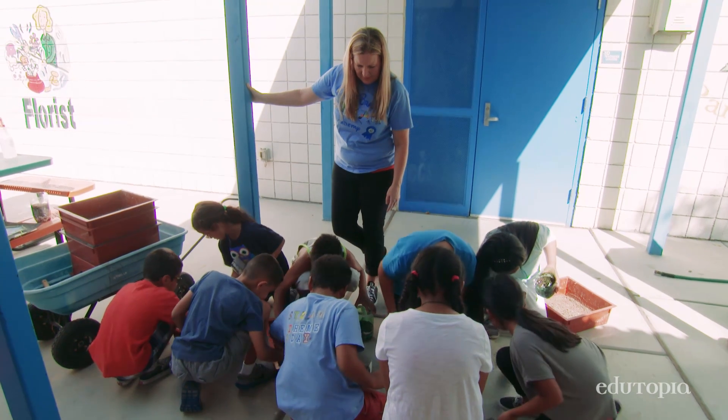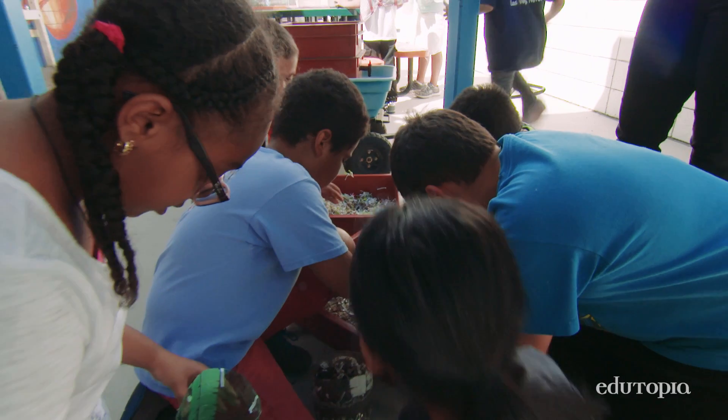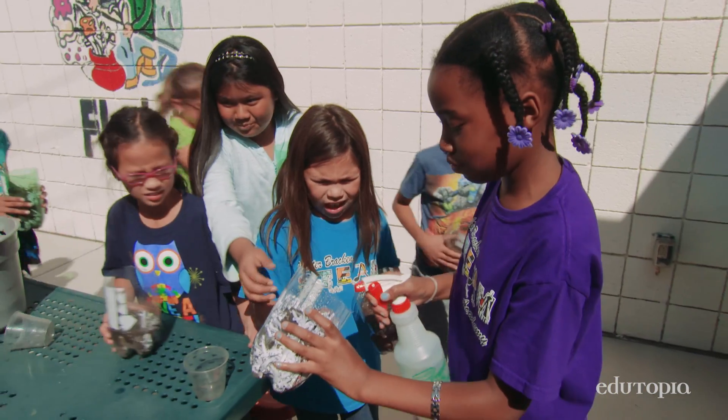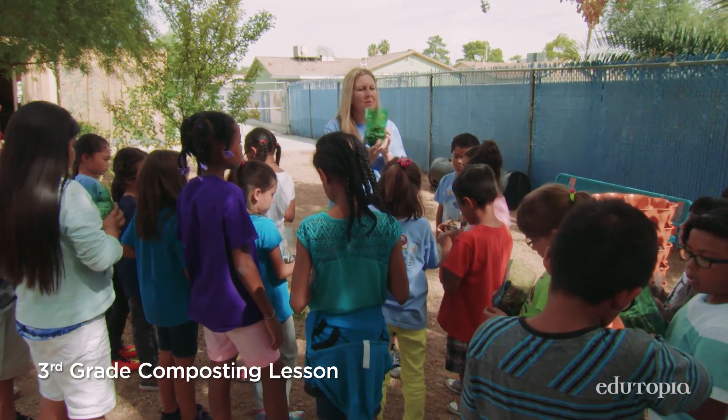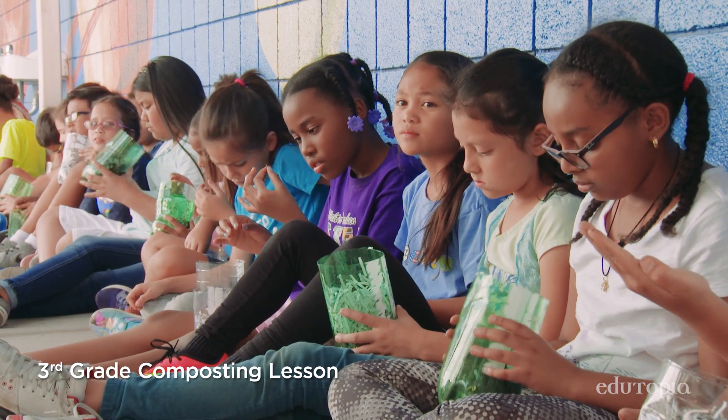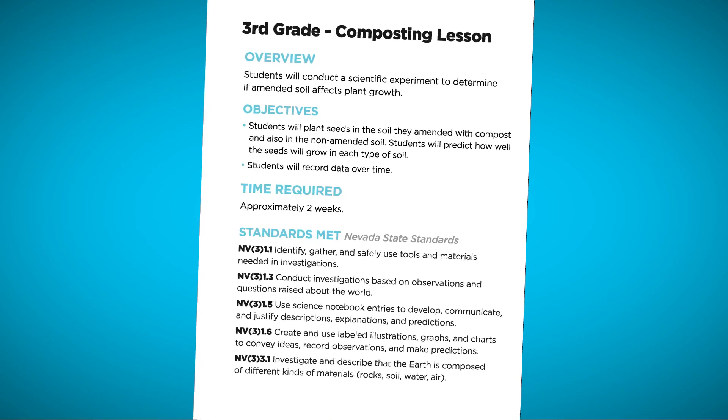You'll see the art teacher out there with the kids. There's math, science, there's everything. When they're working in the gardens, it's all tied to our standards. We want to be able to feed our worms, and we want to be able to add to our compost. We typically do a garden lesson at least two to three times a month.